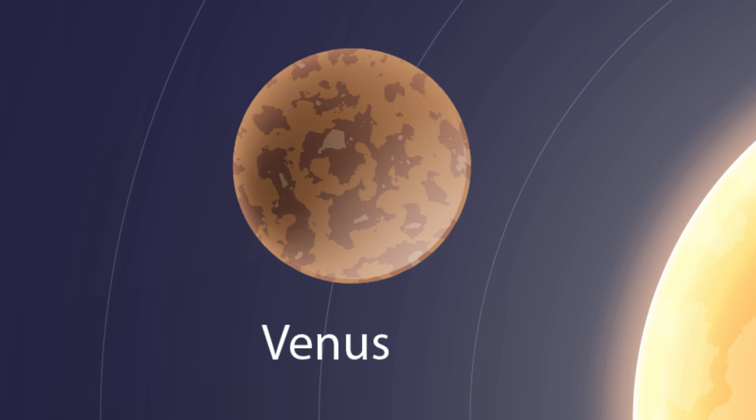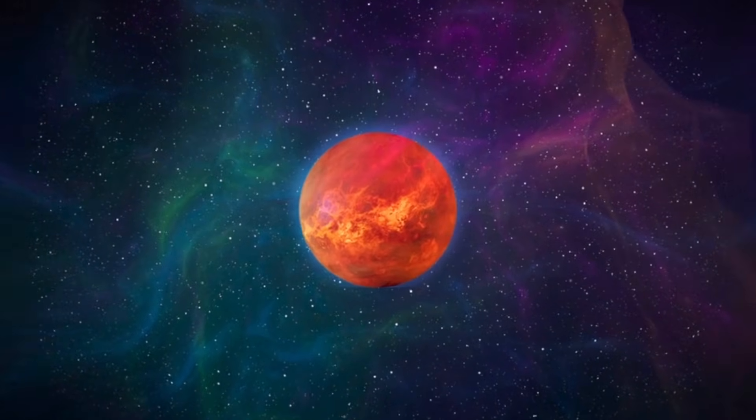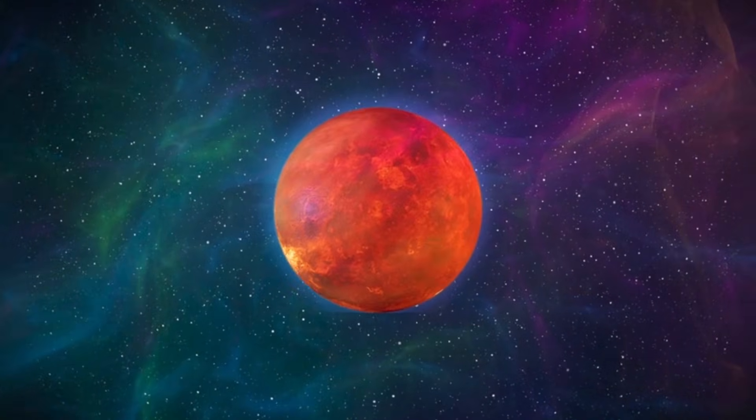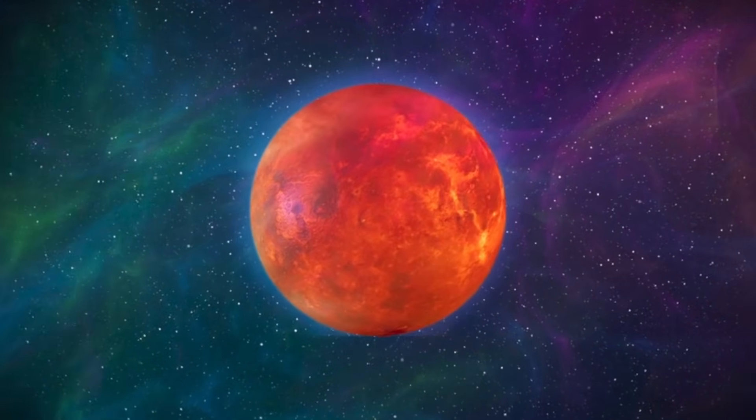Venus — the bright planet. This is Venus. It looks very bright in the sky. Is Venus hot too? Yes. Venus is the hottest planet of all. Too hot for ice cream!